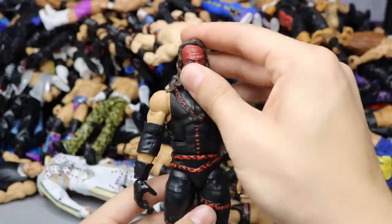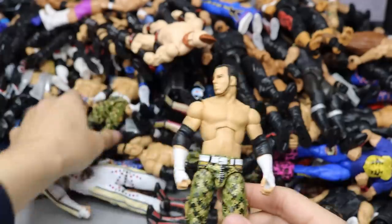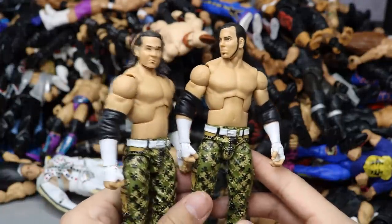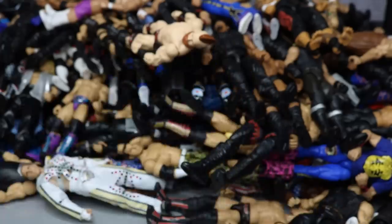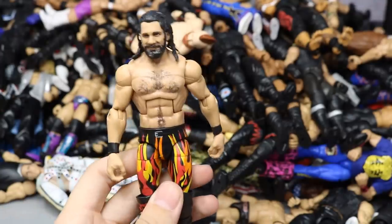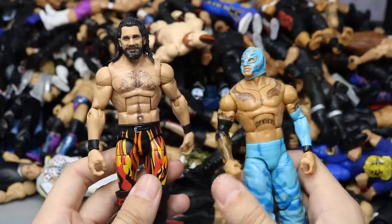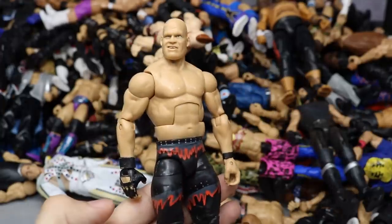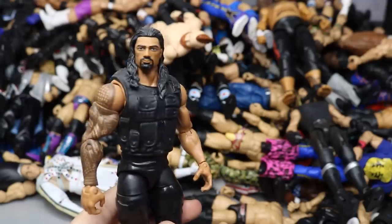An Elite Kane, not sure which series but a really cool-looking figure. Two different versions of the FYE WWE Shop Exclusive Elite two-pack Hardy Boys Matt Hardy — which version do you like better, hair down or hair up in a ponytail? Another Elite 33 Blue-tista. Elite 64 Seth Freaking Rollins — one of my favorite figures of the year. A WrestleMania Elite Rey Mysterio — wish we got a CM Punk from that same matchup.